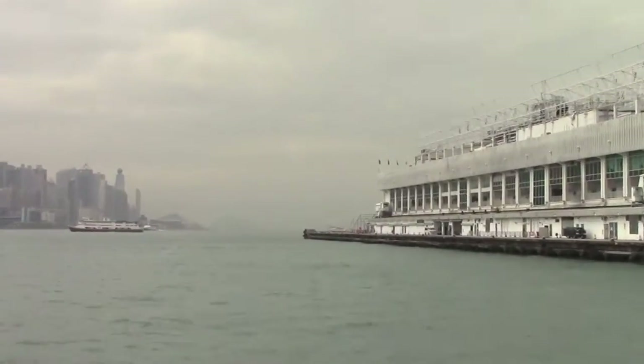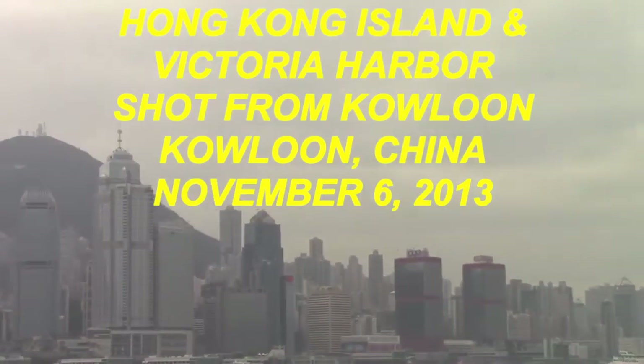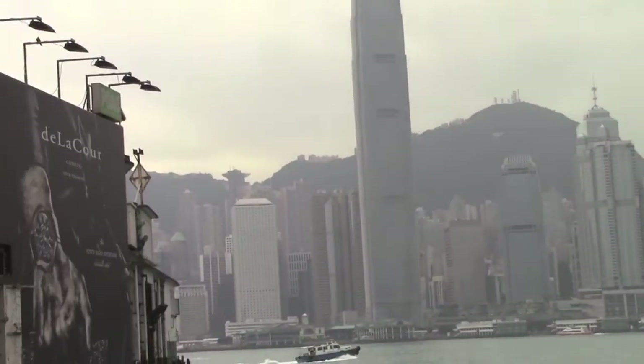Here's a shot of Hong Kong from the Kowloon side, and up there, that big mountain is Victoria Peak.